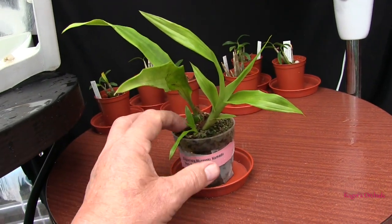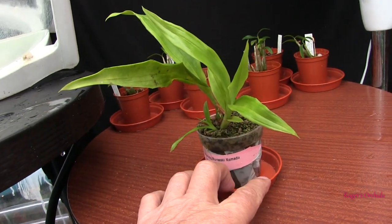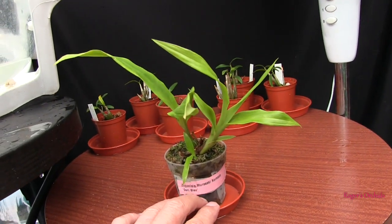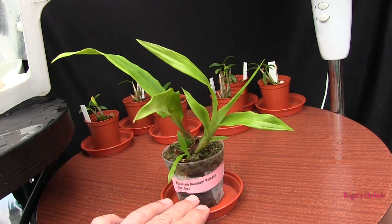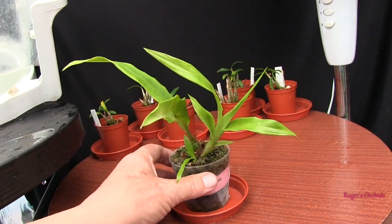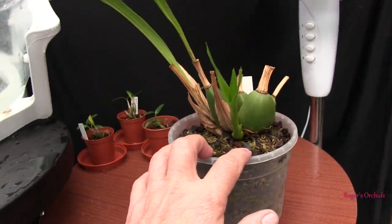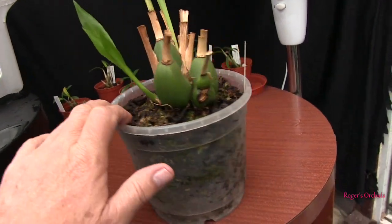It started another one but it looks weak — that second growth — I'm not sure whether that one's going to develop or not, but it's growing and it has got some roots. So this is just a very young plant to grow on; it's probably quite a way off blooming size, but anyway it's growing. Now this one I'm struggling with, but then I've struggled with many Zygos in the past.